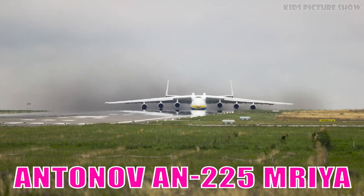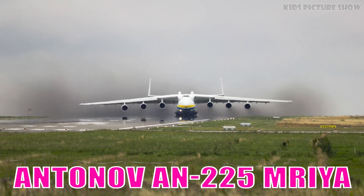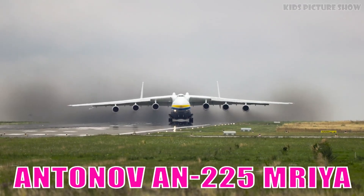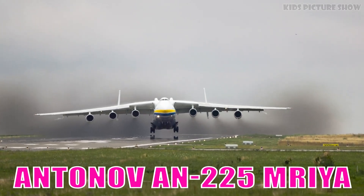It is the heaviest and largest airplane ever built, famous for carrying extremely oversized and record-breaking cargo. It stands as a symbol of unmatched engineering achievement.